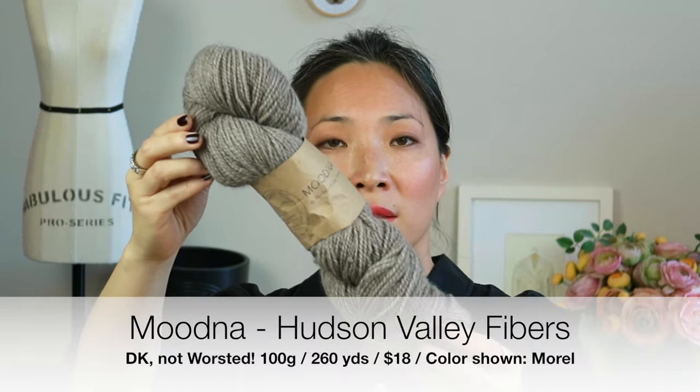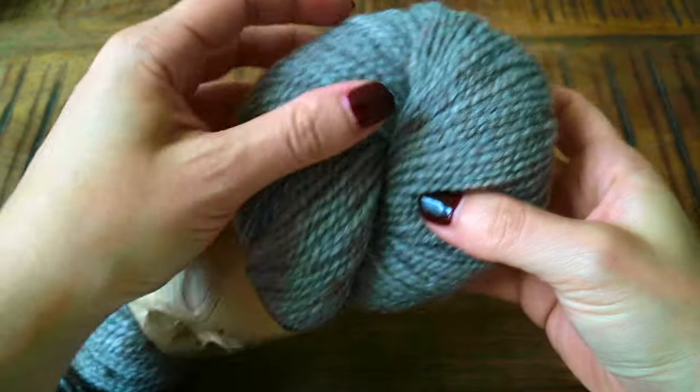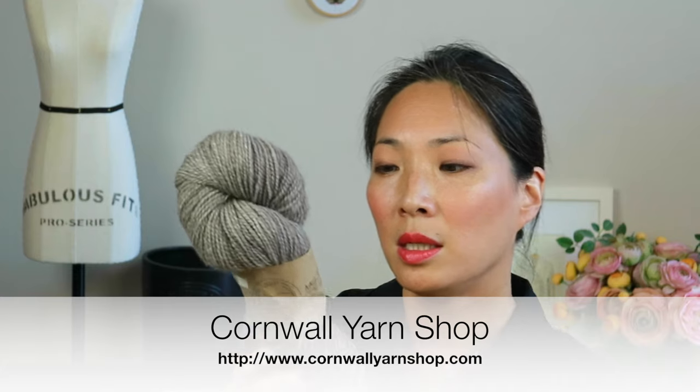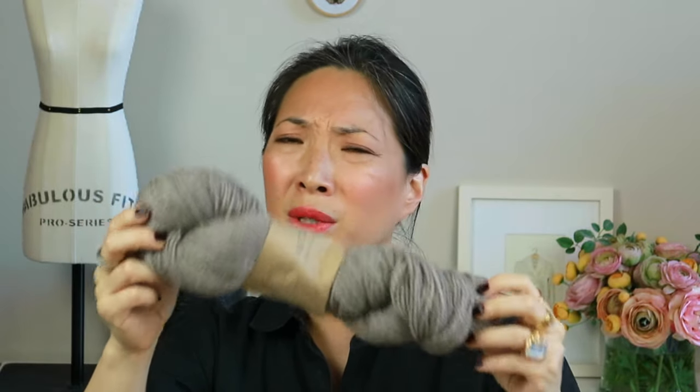Also at TNNA I was able to catch up with a store owner named Gail, who owns the Cornwall Yarn Shop up the Hudson. I had lunch with her and she showed me some of her own yarn that she's developed under her brand, Hudson Valley Fibers. This is her worsted weight — it's called Moodna, M-O-O-D-N-A — and this is the color Morel, which is the most glorious natural color I've ever seen. It's 40% New York State Romney and 60% American wool, worsted weight, 100-gram skein with 266 yards.